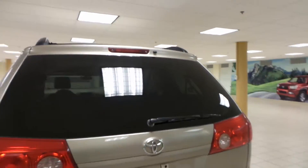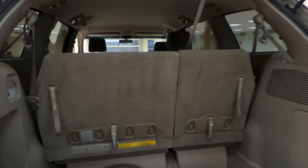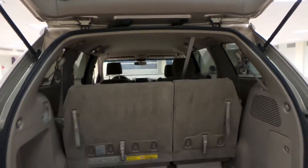Around back, we have rear window defrost. You're able to drop down that third row as well to make more room for your cargo back here. Super roomy trunk.